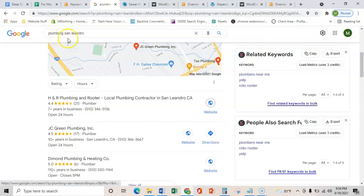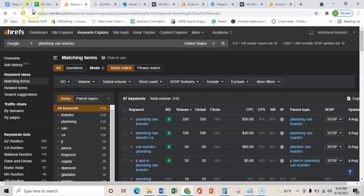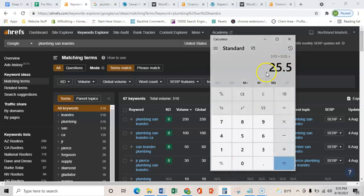I know that these terms are being searched each month because I use this software called Ahrefs. It shows me that there's actually 510 searches a month for a plumber in San Leandro. With Google, typically about 10% of that turn into phone calls. Let's play it conservatively and say about 5% — that's still an additional 25 calls a month.